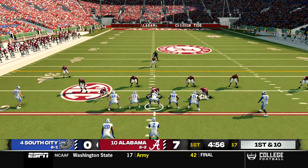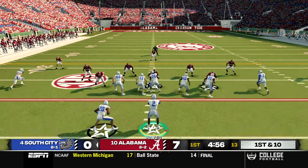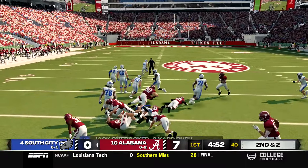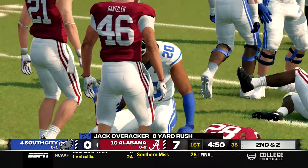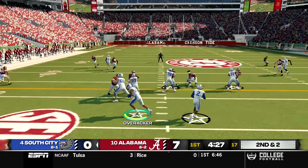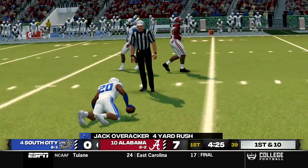That is a massive loss for Michigan. On first and 10 from our own 22, a read option gives it to Overrocker up the middle for an eight yard carry, setting up second and two. Hayes goes back to Overrocker to the outside and he gets the first down on a four yard carry.